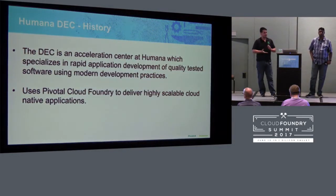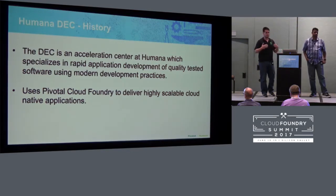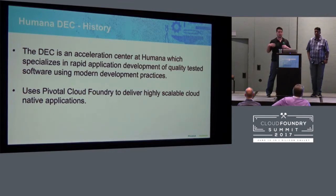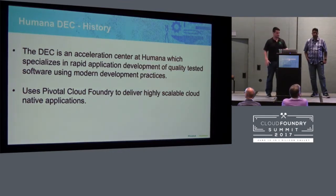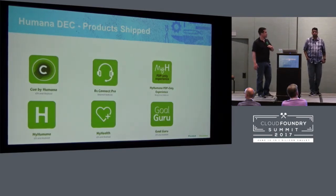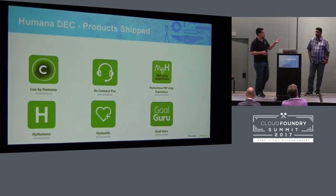The Digital Experience Center is an acceleration center focused on rapid application delivery, partnering directly with business units using modern agile processes. They use Cloud Foundry pretty much exclusively, though they augment it with additional tools — for example, iOS application development would be external to the foundation, but the core backing services and non-critical data services are in Cloud Foundry. There's a site called Humana.io hosted on Cloud Foundry with their current product suite.